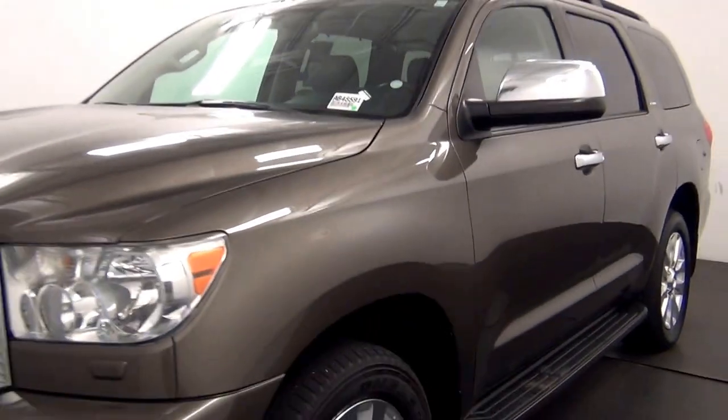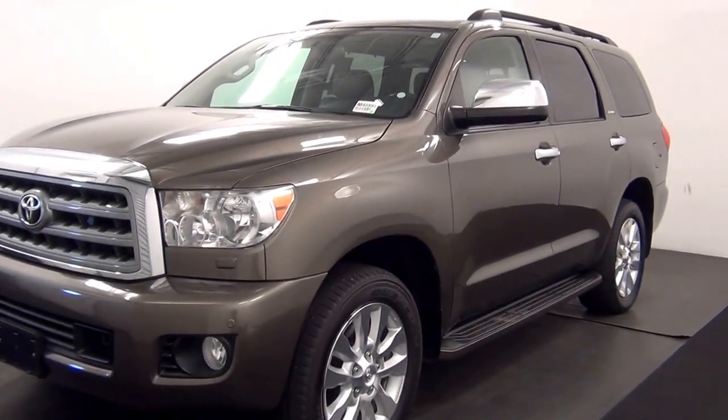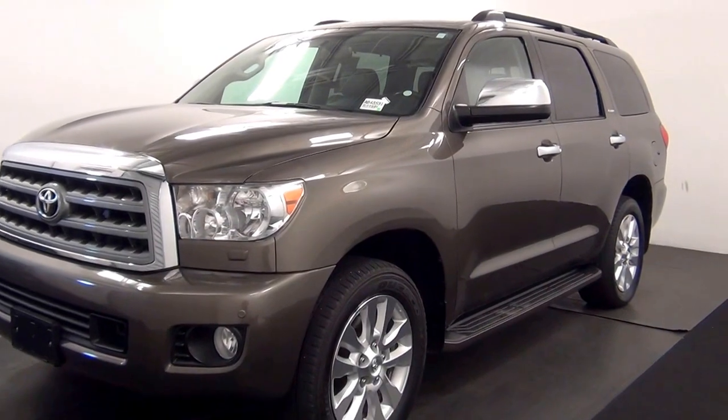Welcome. Today we are going to walk around a 2012 Toyota Sequoia, stock number AB48591.